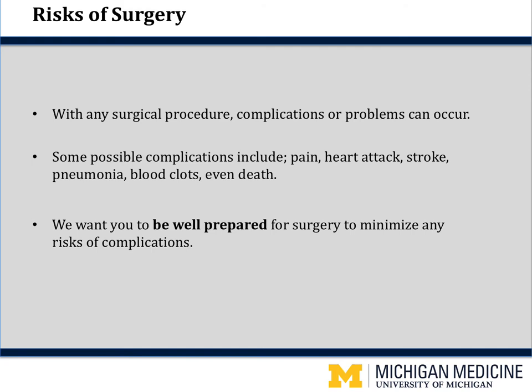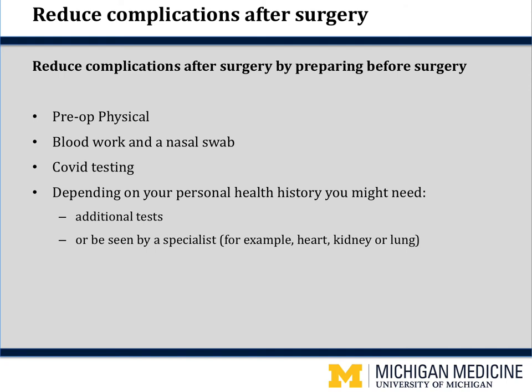Before surgery, everyone will have a pre-op physical, blood work, and a nasal swab. The nasal swab is to look for MRSA. Thirty percent of people walking around in the community are natural carriers of MRSA — that does not mean you have an infection, it just means it's one of the bugs that lives on your skin. If the test is positive, we will contact you and have you take a special shower for the five days leading up to surgery and use an antibiotic ointment in your nose twice a day for those five days.